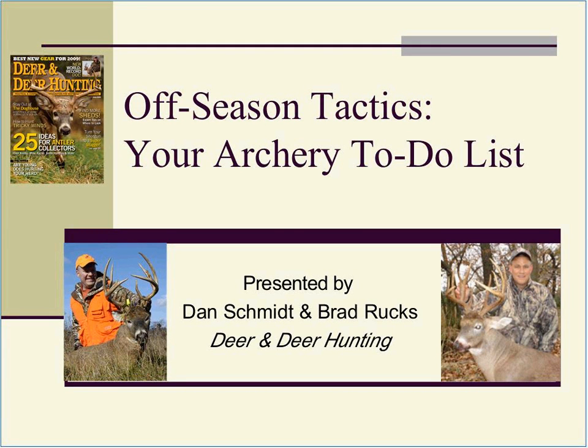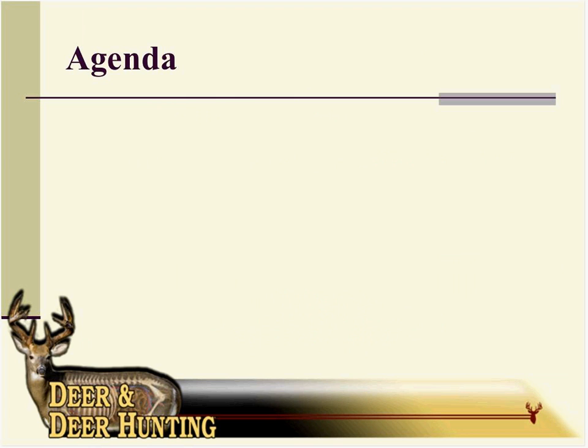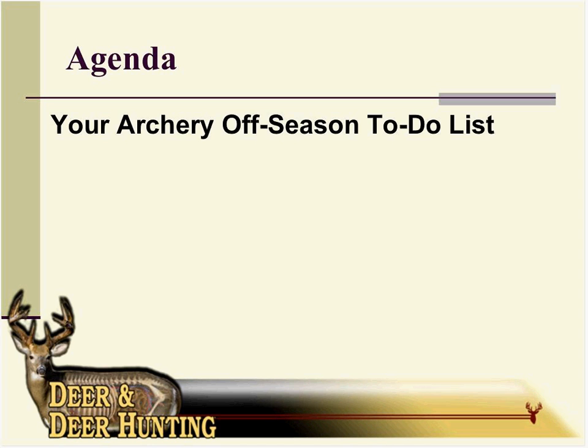Good morning or good afternoon depending on which time zone you're in. I'm Dan Schmidt, editor of Deer and Deer Hunting, and welcome to our free webinar. With me today is publisher Brad Rocks. Today Brad and I are going to talk about something we've all been thinking about — it's almost June and we're thinking about deer issues, bow hunting, and what we really need to focus on is our preparation for the hunt. Today we're going to give you an off-season tactics to-do list.